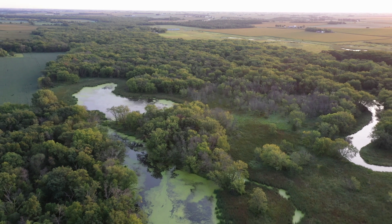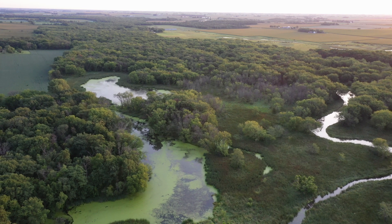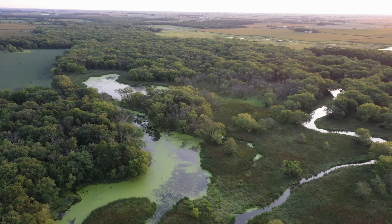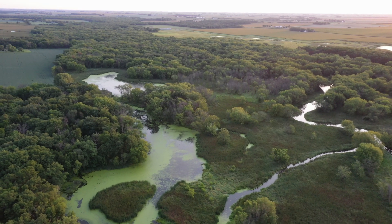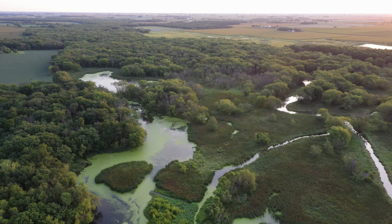Wetlands take many forms throughout Iowa depending on the landscape in which they are found or the way they've been designed to serve human needs. Ecologists categorize Iowa's wetlands in three main groups: riverine, lacustrine, and palustrine.